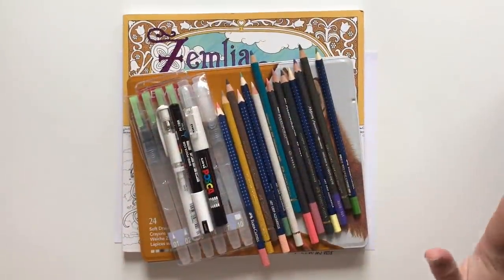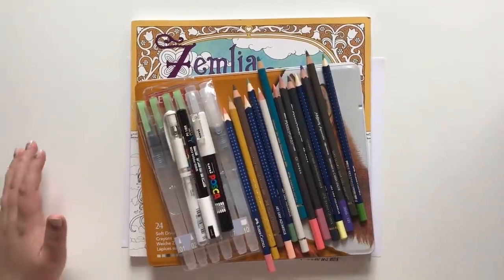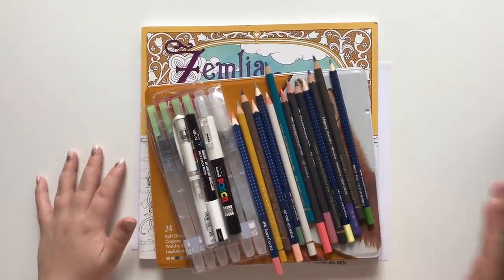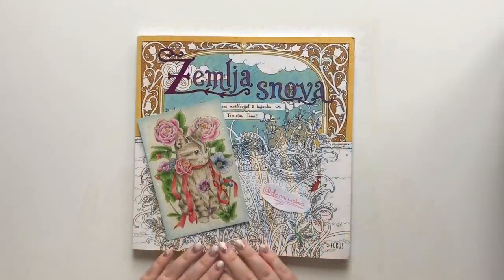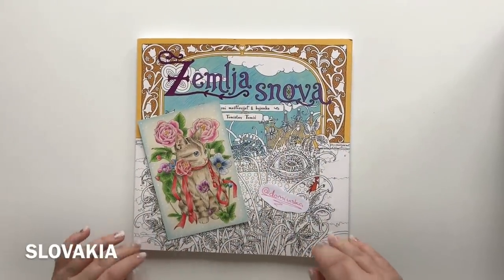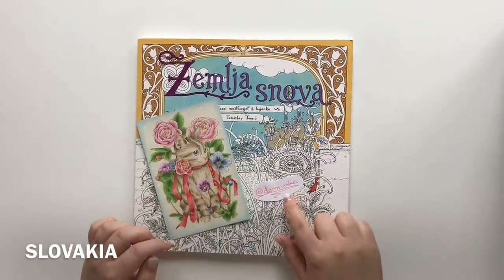Hello friends, welcome to another happy mail. This is from all over the place — pen store, eBay, and Slovakia. So let's begin. I want to start with this wonderful coloring book I got from my lovely coloring friend on Instagram.